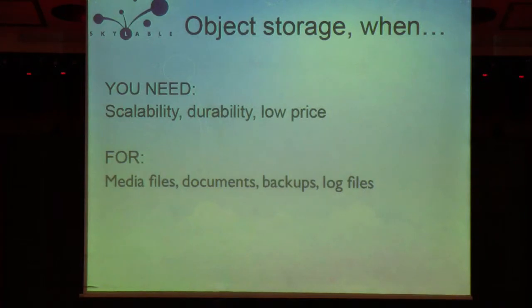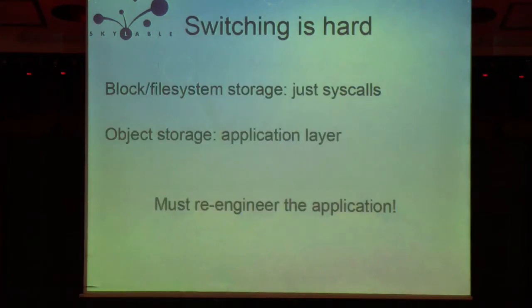You should choose object storage whenever you need scalability, durability, and you want to keep your costs low. It's perfect for storing large amounts of media files, documents, backups, and log files.